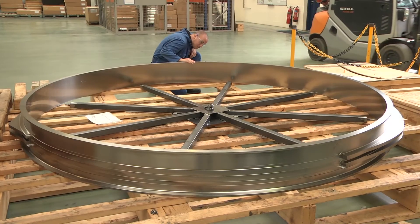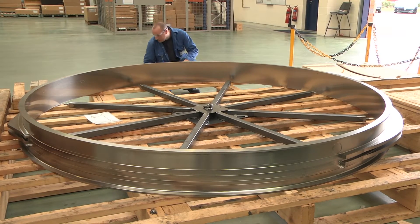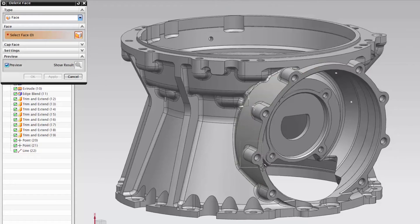Some of the components we produce here at Manthorpe can be very large, very complex, with geometry that 15 years ago possibly couldn't have been achieved. One of the strengths of NX is the speed and ease with which we can produce multiple iterations of a particular design.